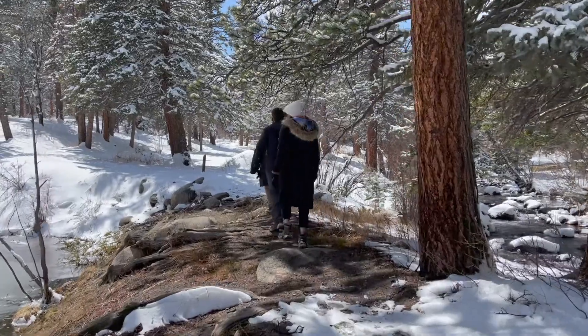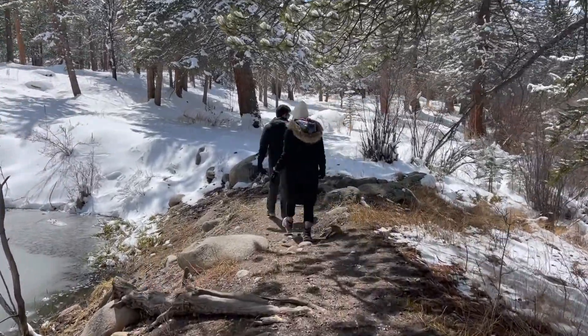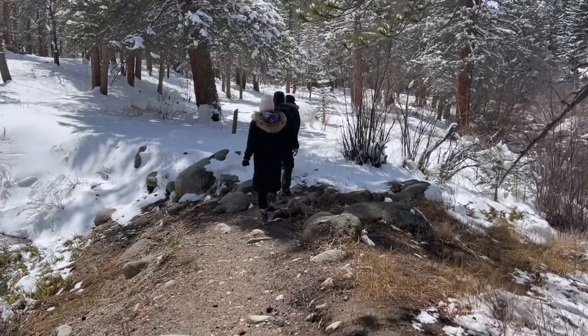Welcome to the YMCA of the Rockies. In this first video, we are going to take you on a hike around the YMCA of the Rockies to show you what animals and plants live here.